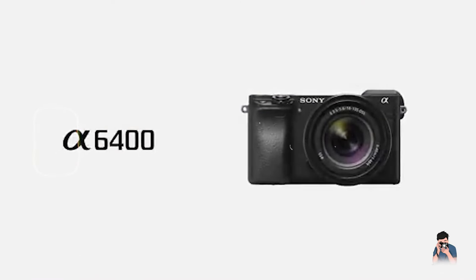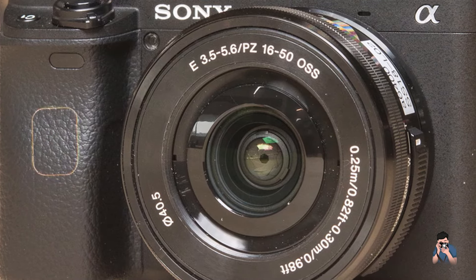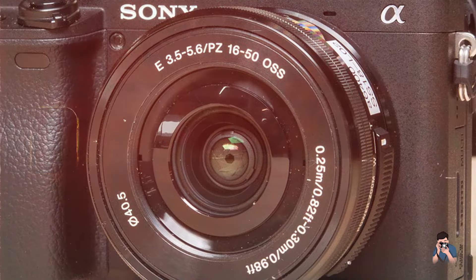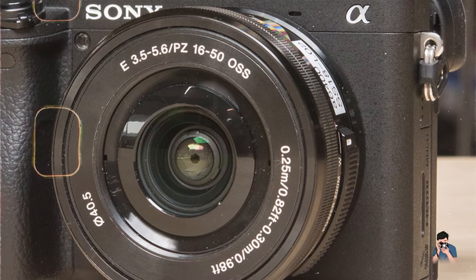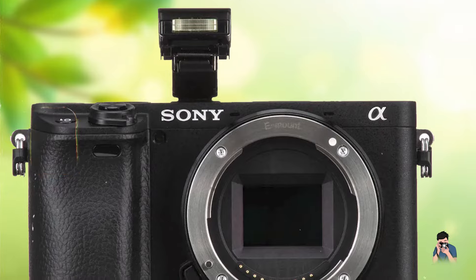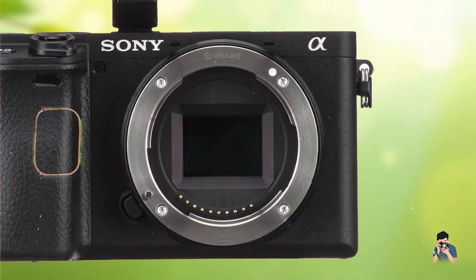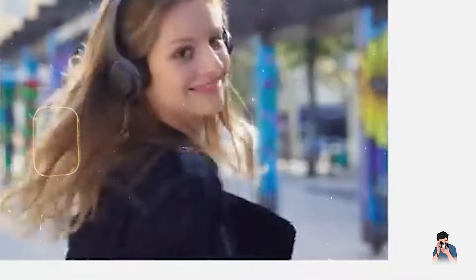Durability: Constructed with quality materials, the A6400 offers solid build quality while remaining lightweight. Its robust design ensures reliable performance for everyday street photography, and the camera's compact form factor makes it easy to store and transport. This combination of durability and advanced features makes it a practical choice for street photographers looking for a reliable and versatile camera.